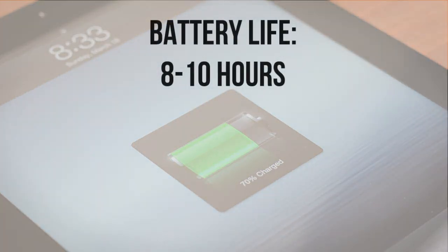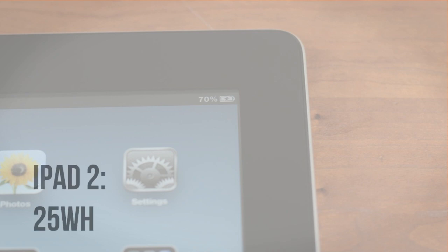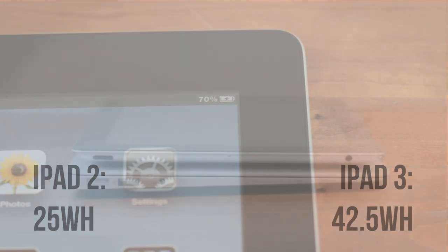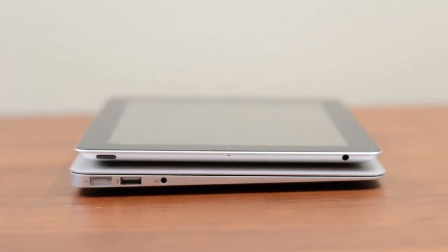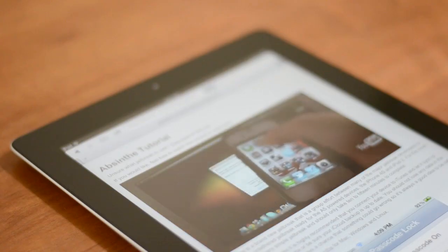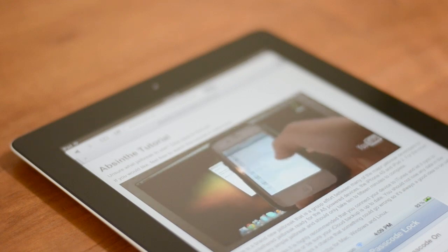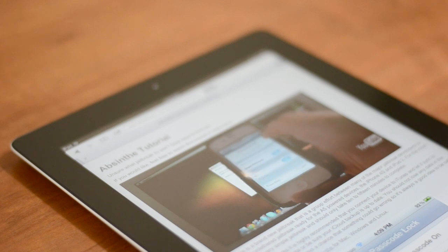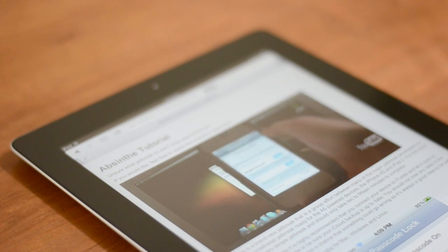In general usage I got between 8 and 10 hours out of a charge, which is roughly in line with the 10 hours that Apple quotes. Somewhat surprisingly, the new iPad has a much bigger battery. The iPad 2 has a 25 watt-hour battery, while the iPad 3 has 42.5 watt-hours of capacity — even larger than the MacBook Air 11-inch. The retina display is the culprit, and battery life can be as low as 4 or 5 hours with brightness all the way up. Charging times are also much longer, taking 6 hours or more for a full charge.